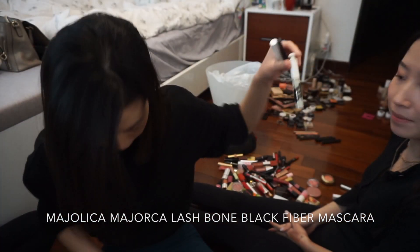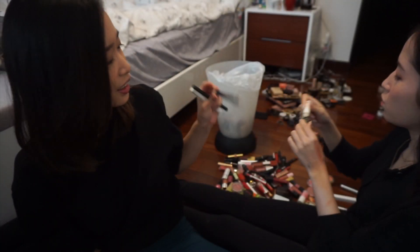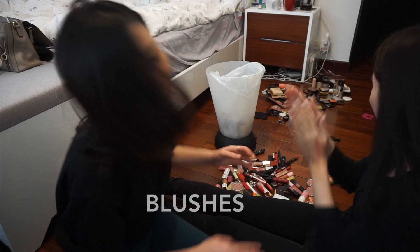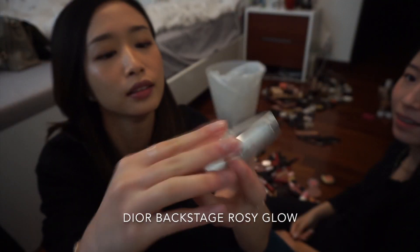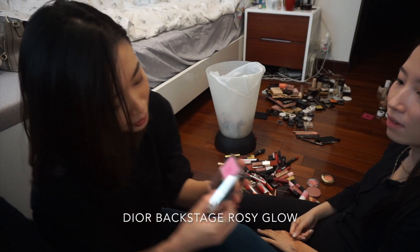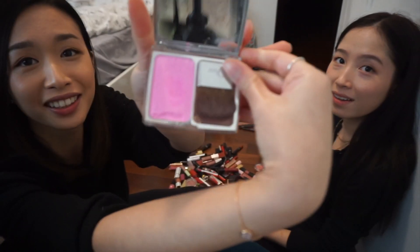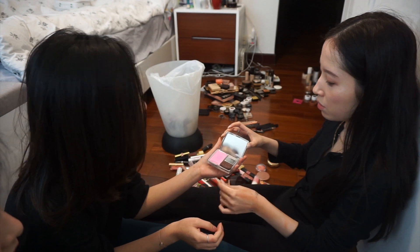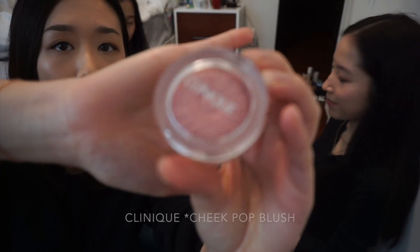Majolica Majorca pearl pencil — it's too old, throw. Eye Mania eyeliner — keep. The Lash — Rosy Glow — what the heck, it's so neon! That's not a color I'd expect you to wear. This is my second one — I use it a lot, I use it in uni. So keep — this girl uses it almost every day.